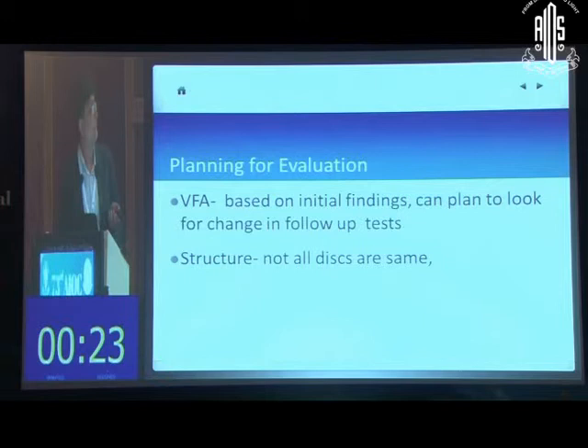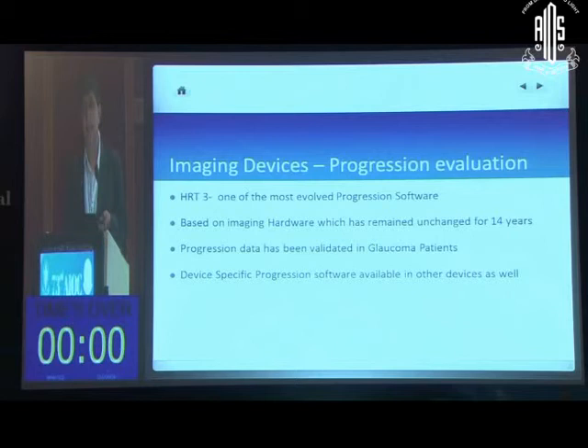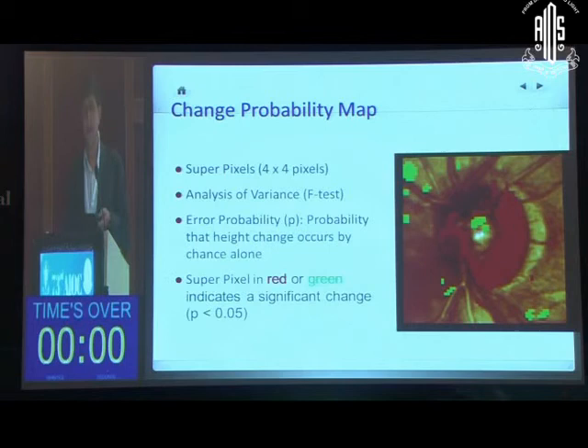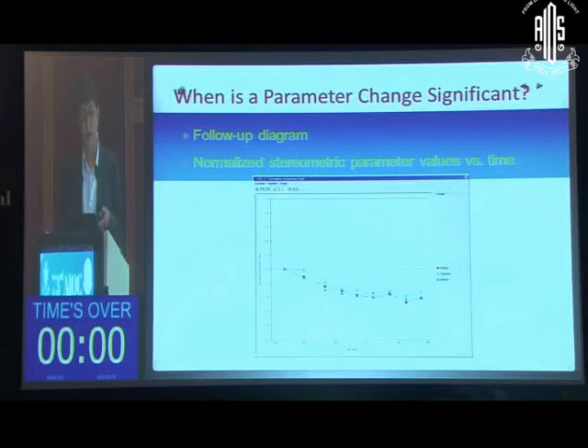Visual field-based test findings guide your planning. If you see a very central defect, plan to use 10-2 fields, repeating them more frequently to save the patient's time. For structural assessment, if discs are small and reliable data is difficult to obtain, decide whether photographs or imaging tests will be most reliable. For non-standard or large discs, you may not get good data, but you can use imaging devices like the HRT, which has robust validated progression software — including topographic change analysis (TCA) — providing event analysis comparing follow-up to baseline and printing a trend. This patient's trend confirms he is slowly progressing.